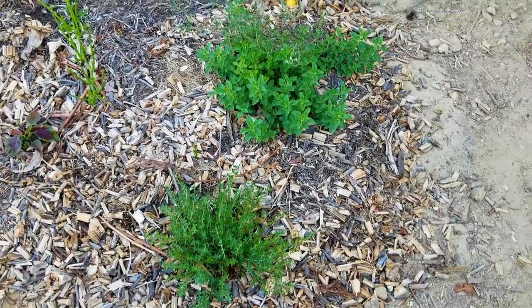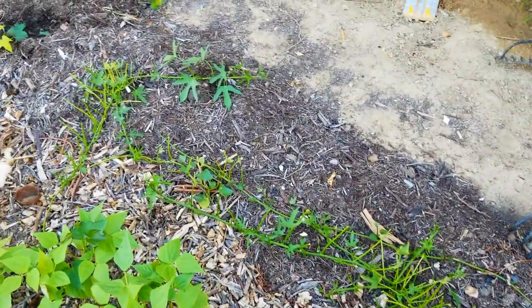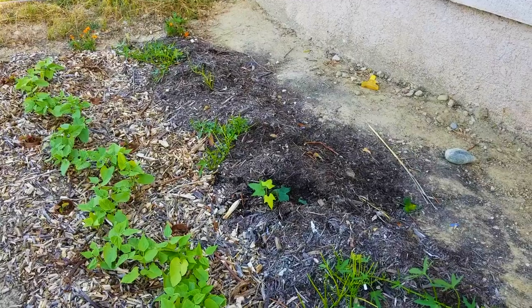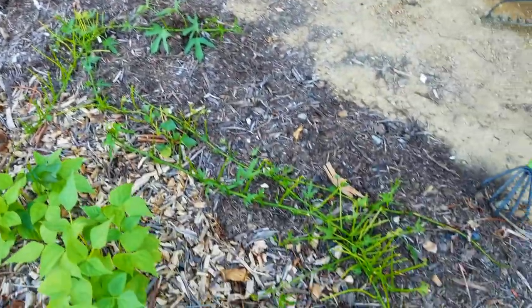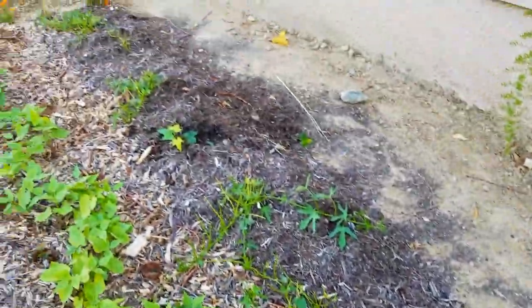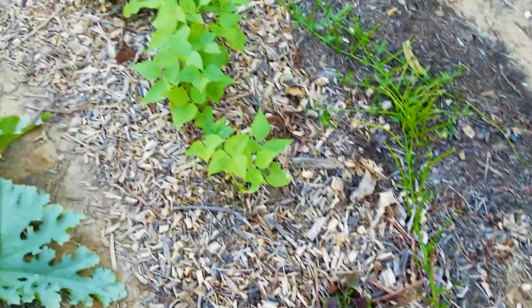Here is bed number one. The oregano and thyme right here are recent additions and they've been doing absolutely great. The sweet potatoes were growing pretty well for a while, but unfortunately it looks like a squirrel came in and completely defoliated them over the course of a couple of days. I'm definitely not happy about this but I'm looking into what can be done. Here in the resilience garden we do not believe in using any kind of pesticides or poisons, so I'll be employing a deterrent of some sort.